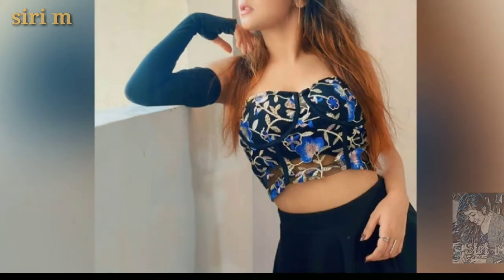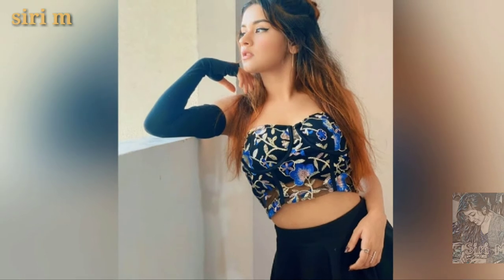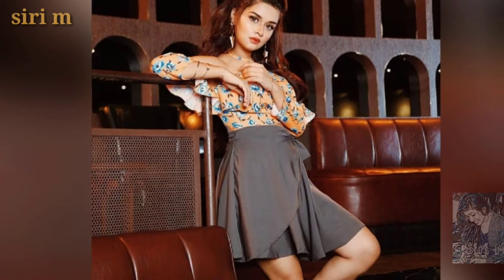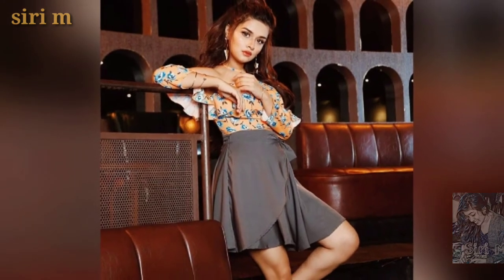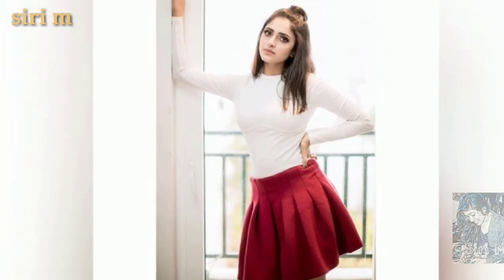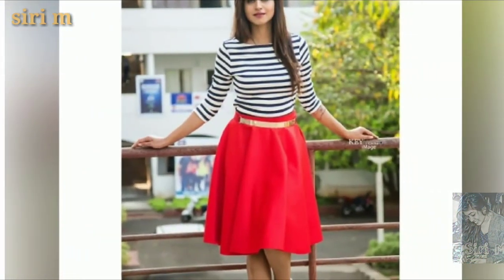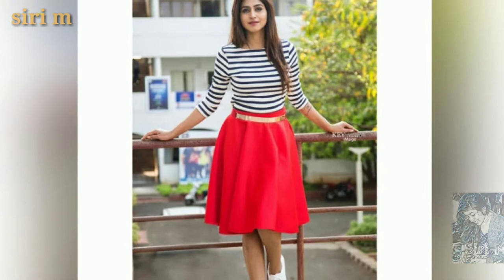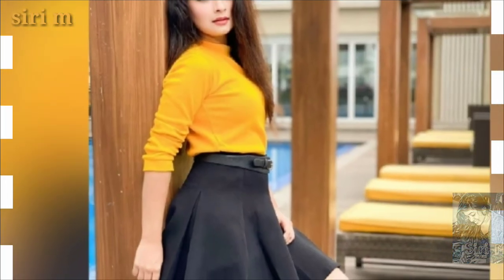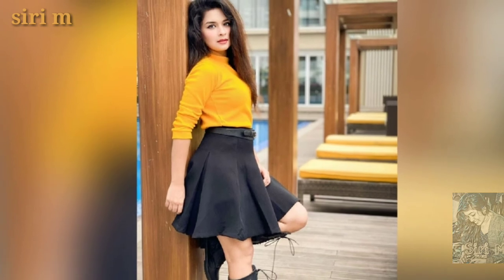Try leaning photo poses — these are best for skirts. Whether you wear beautiful short skirts, mini skirts, or long skirts, leaning photo poses look great. Try this with different styles and you will definitely get beautiful pictures when you wear short skirts.